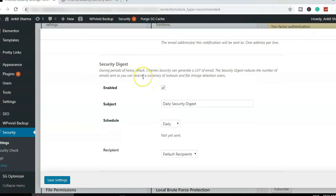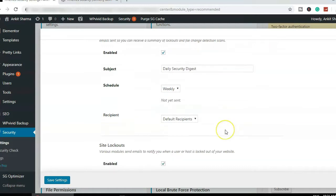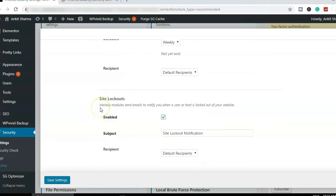The Security Digest option lets you choose how often you receive email reports about security activity on your website. I'll keep it set to once a week — weekly is more than enough. This weekly report will summarize what happened on your website during that period.